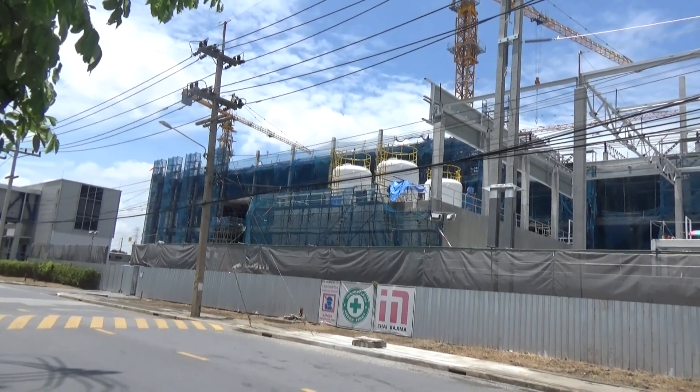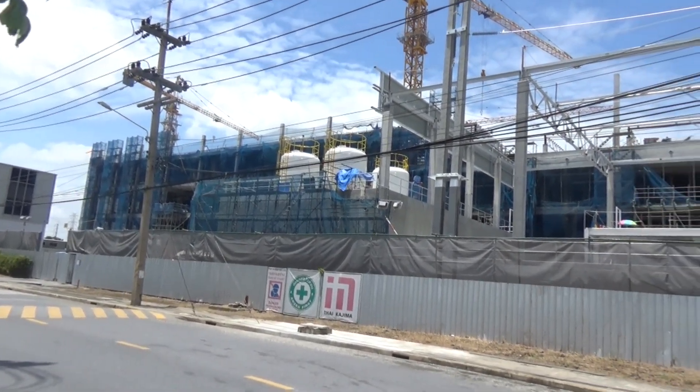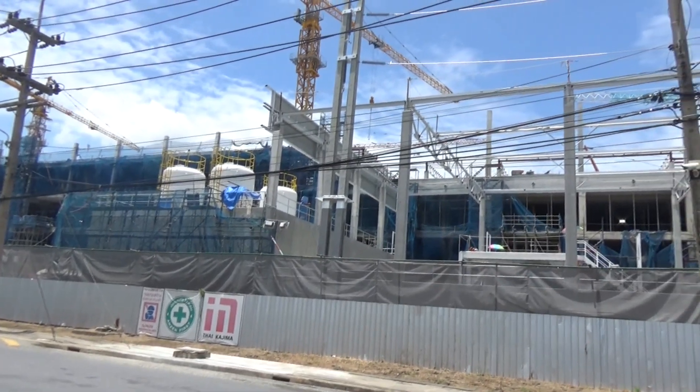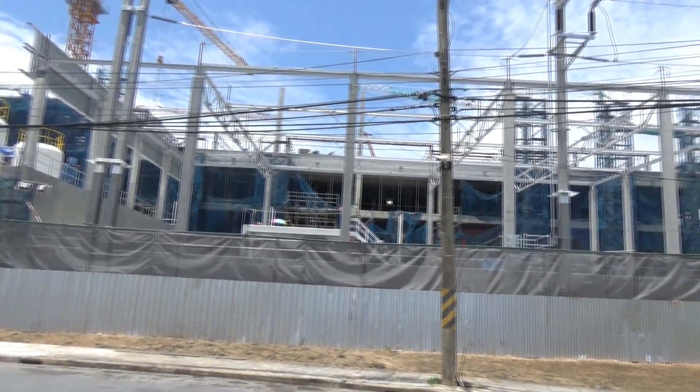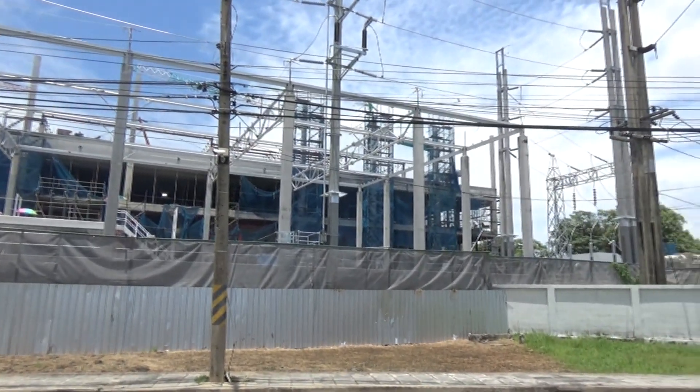Taking a video from the other side of the building and still seeing how enormous this is. I think it's definitely going to be five floors at least.